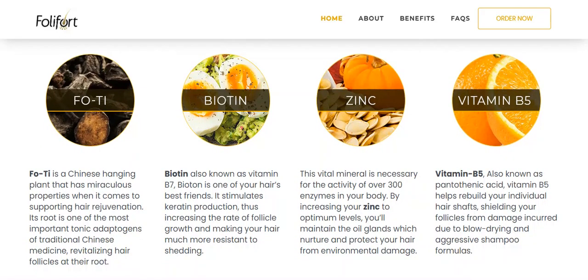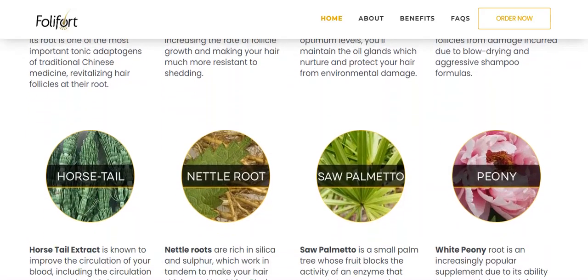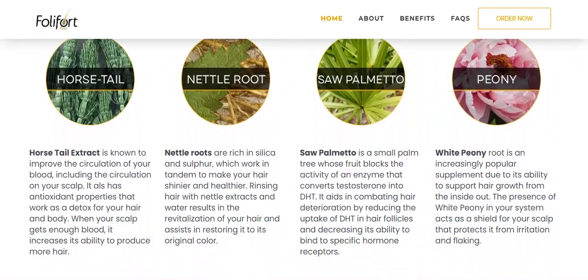These ingredients include FO-TI, a Chinese plant that revitalizes hair follicles; biotin, also known as vitamin B7, which stimulates keratin production, making hair much more resistant to hair loss; zinc; and vitamin B5, also known as pantothenic acid.